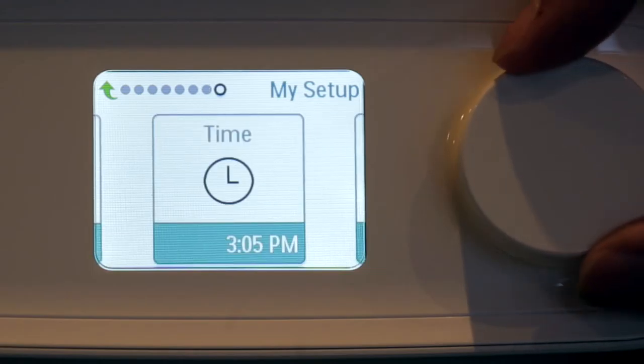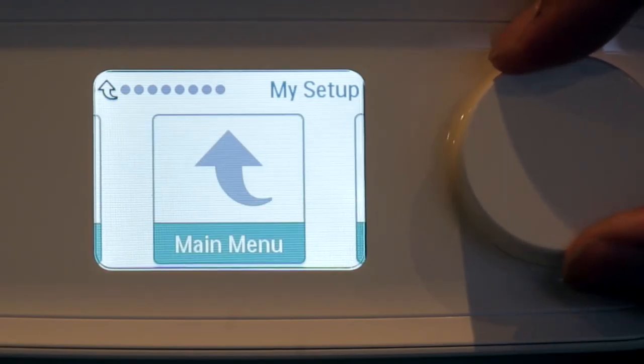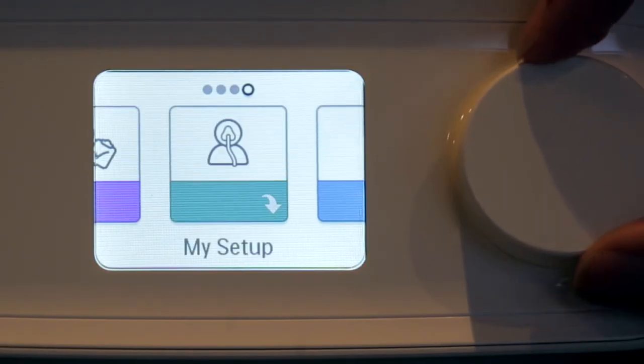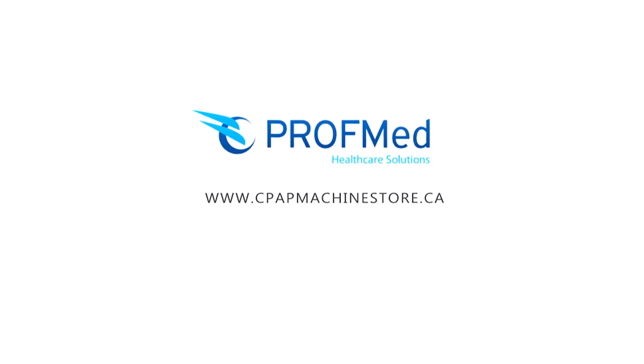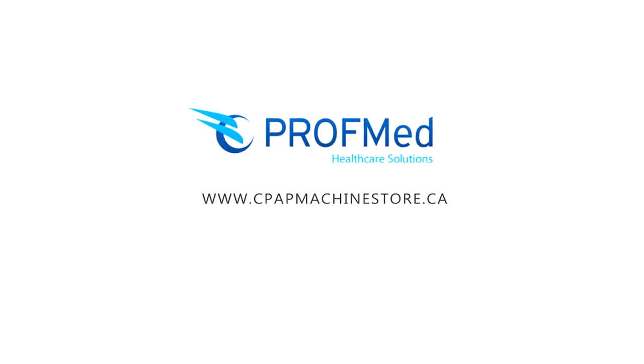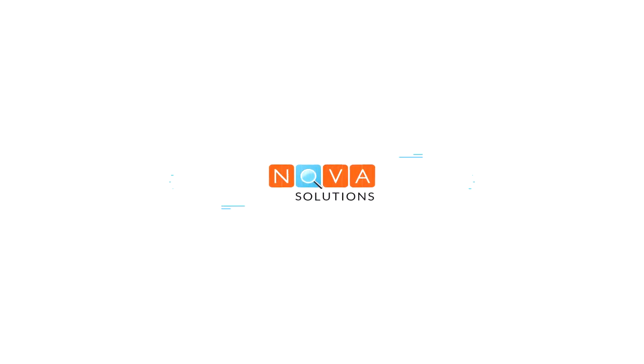Some of the DreamStation's key features are: Bluetooth connectivity, auto-on/off, mask fit check tool, regular reminders when a filter change is needed, user-friendly design with colorful display, optional heated humidifier, auto-trial up to 30 days, Smart Ramp and other advanced features, and built-in flex family pressure relief.